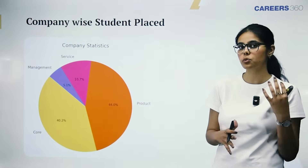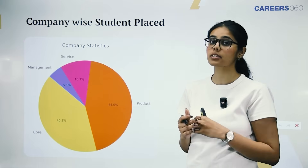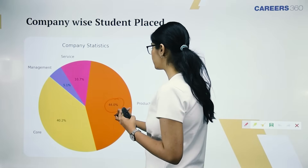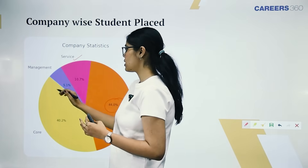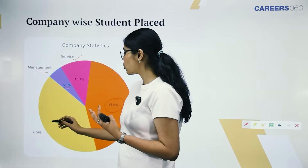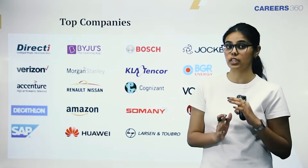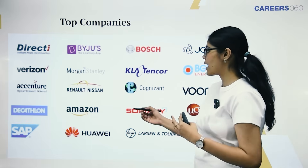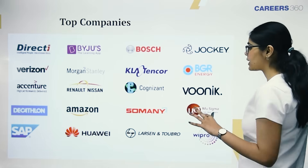Let's look at the company profiles from the placement season. About 44% of companies that visited were product-based, 10.7% from the service industry, 5.1% from management, and 40.2% from core engineering. As per the official brochure, top companies visiting Kumara Guru College of Technology for placements include Amazon, SAP, Decathlon, Larsen & Toubro, Infosys, and many others.